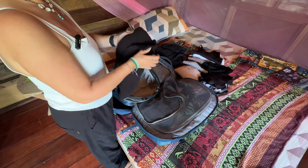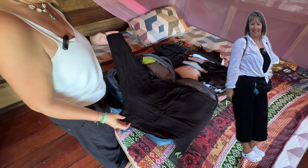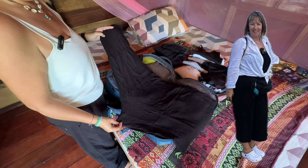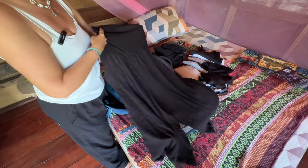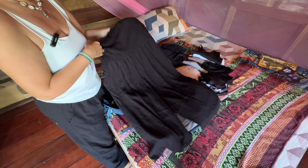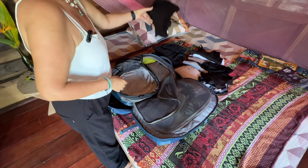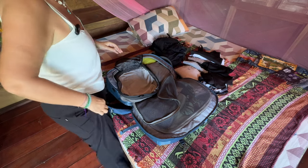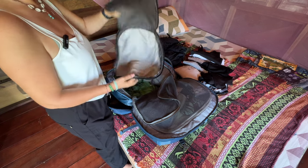These are the next things I'm getting rid of — my all-in-one jumpsuit. It's pretty much seen better days, but I'm keeping it until I find a replacement because I do wear it a lot on travel days. And of course I've got my black trousers and my white top, and that is everything.